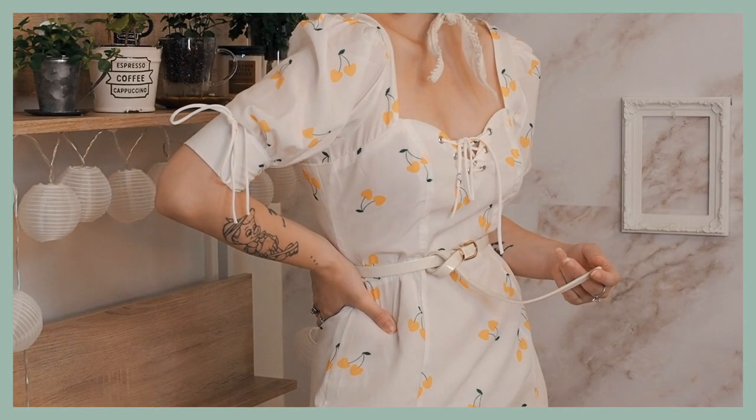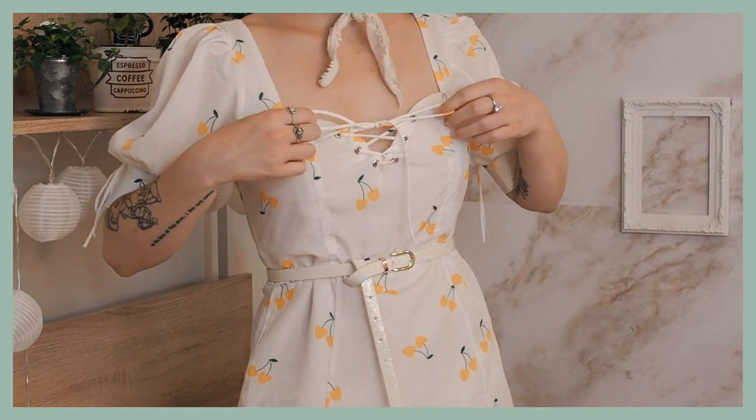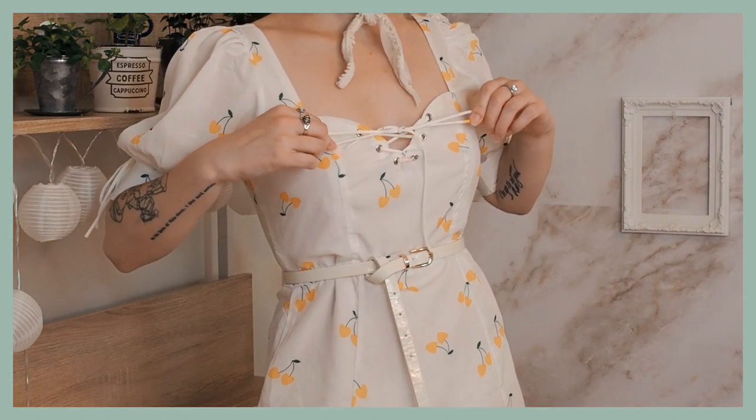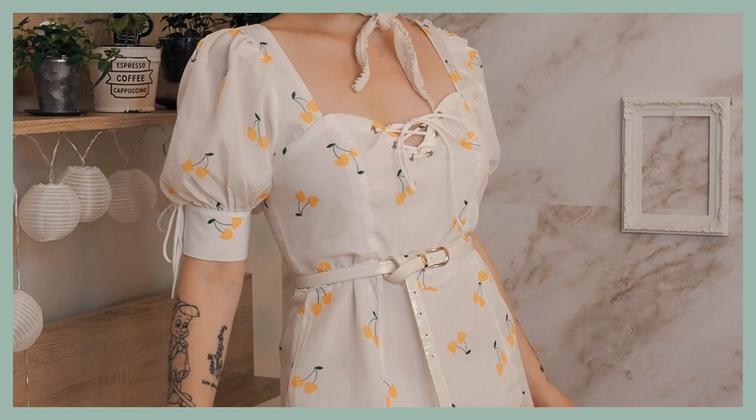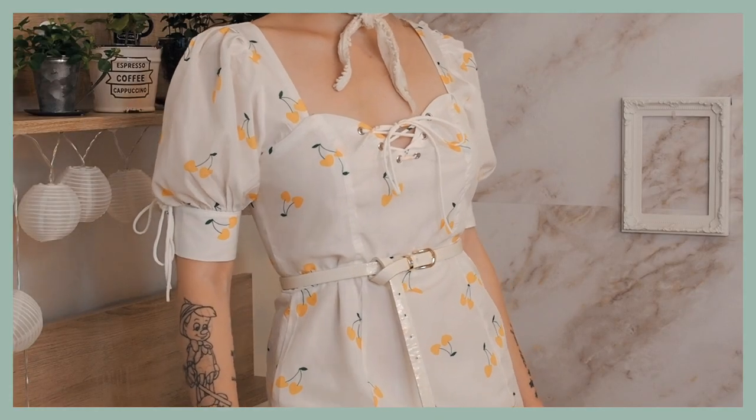The next piece in my haul I believe I wore in my spring makeup video — it is this dress right here. This is just a white dress and it has little yellow cherries all over it. I'm really, really into the cut and style of this dress. It's got the square neckline, the puffy sleeves, it's fitted, and then at the bottom it's got some ruffles. I think it's just a really flattering cut of dress.